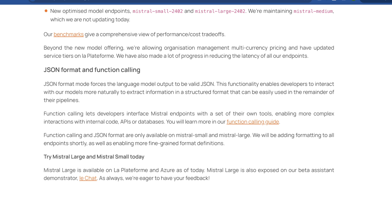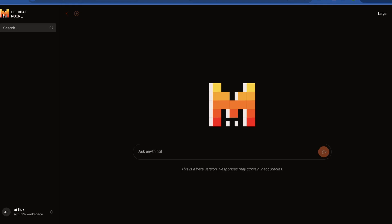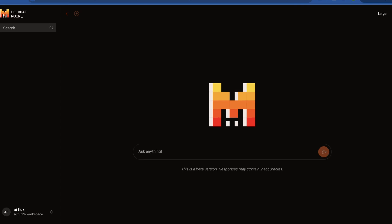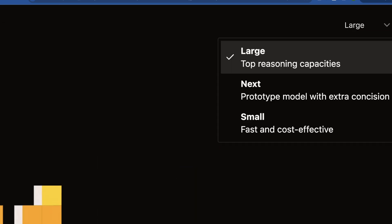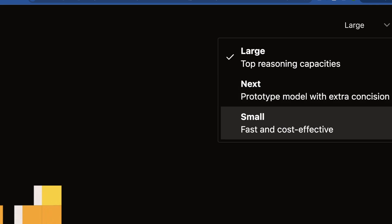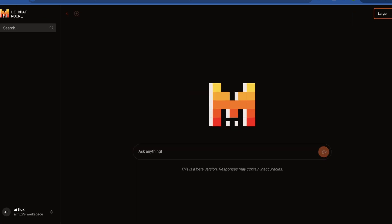Let's jump into actually using this model. You have to either make an account or log in with Microsoft or Google credentials to Le Chat. And of course, dark mode on Le Chat is called Le Chat Noir — I love Mistral for this reason. We've selected Large. Large is for top reasoning capabilities, Next is still a prototype model with extra concision, and Small is fast and cost-effective. They've bypassed running 8x7B here for the time being.